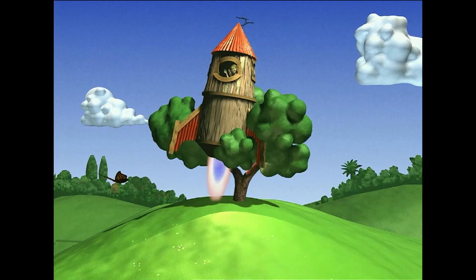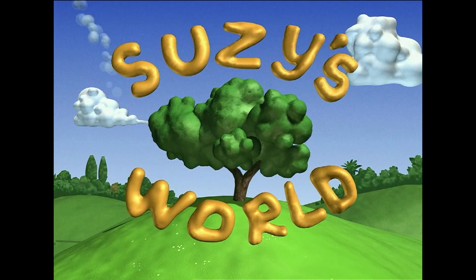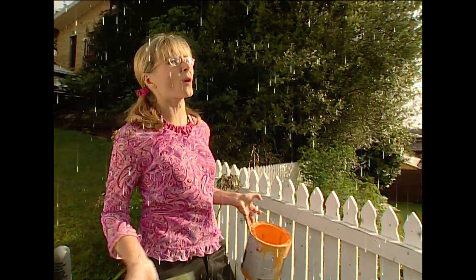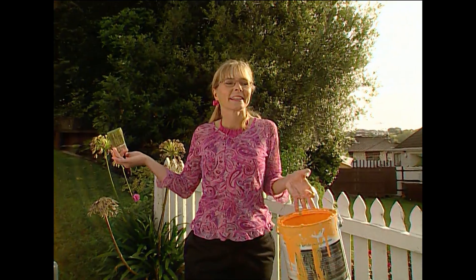Rain, rain go away! Come again another day. I've been putting off painting for ages, and when I finally get round to it, look, it's raining. So it's not really raining, it's just a computer effect. But that's because I don't want to paint the fence.